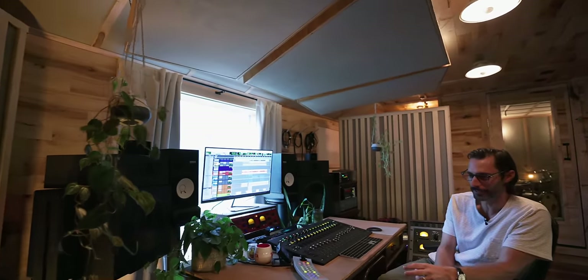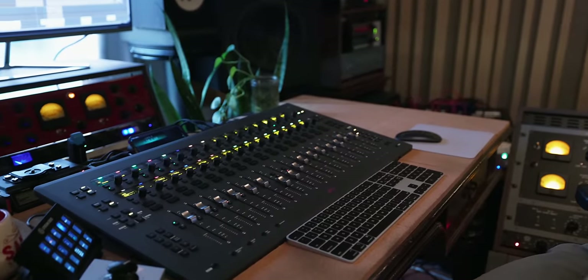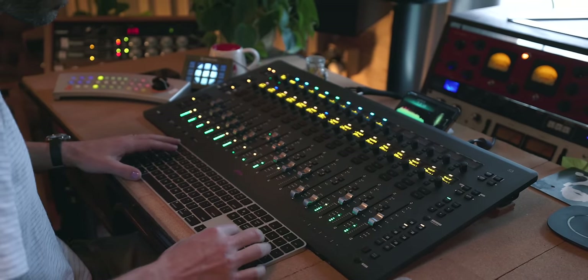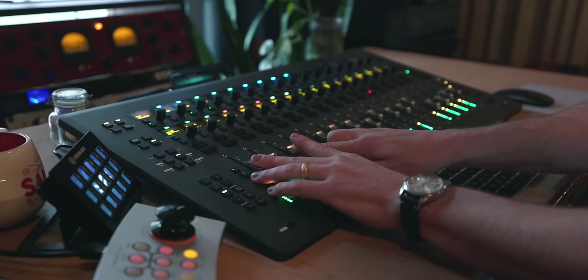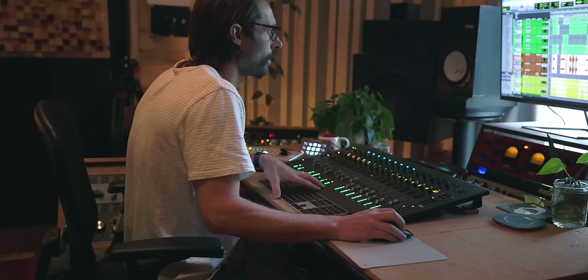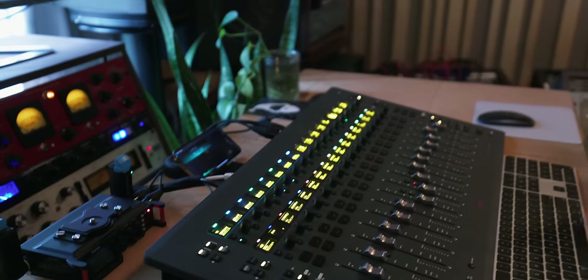And then you've got your Avid S3. I've had it for a bunch of years — very reliable and amazing. I'm super hands-on with it. All my plugs get routed to the top via custom routing for things I use most. I do so much automation — lots of moves — all done here. It's kind of weird: I can lose any piece of gear in here and be just fine, but without the S3 I'll feel like I'm working with one arm and one ear. The touch thing is just so important to me.